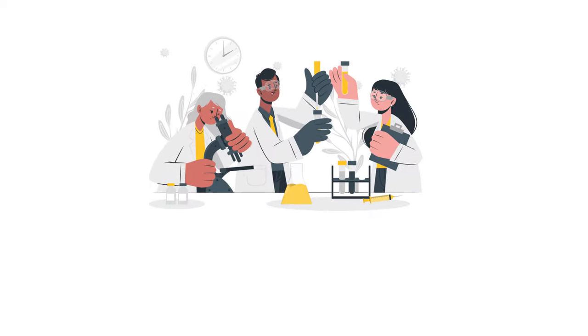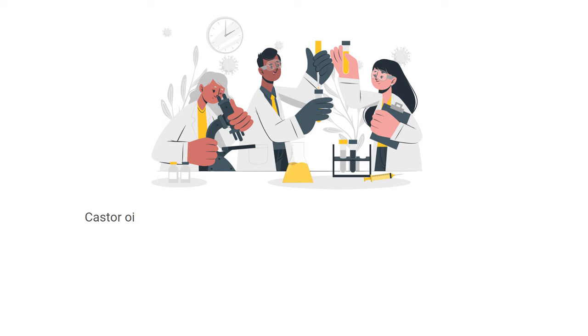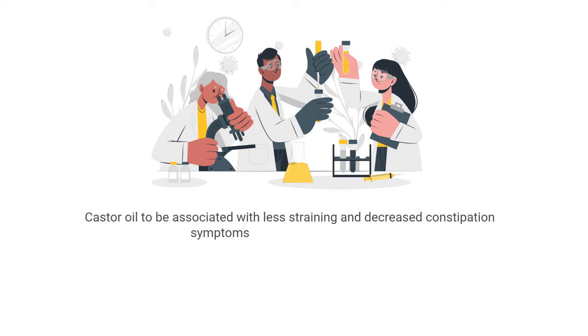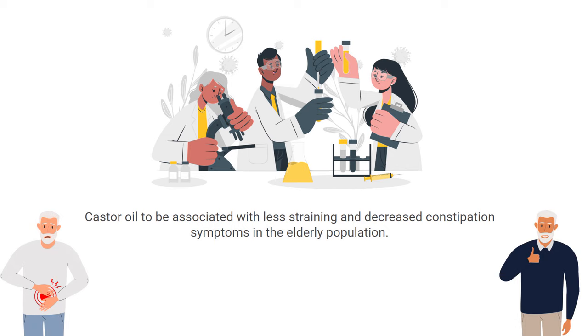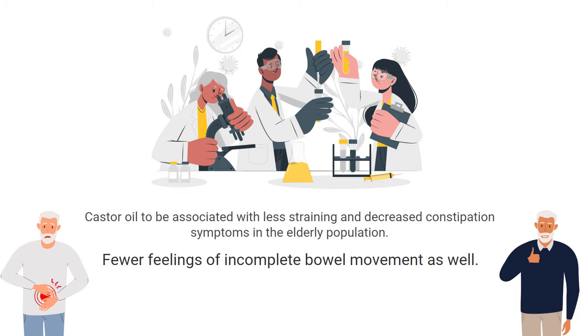Several studies have shown castor oil to be associated with less straining and decreased constipation symptoms in the elderly population. Participants also reported fewer feelings of incomplete bowel movement as well.